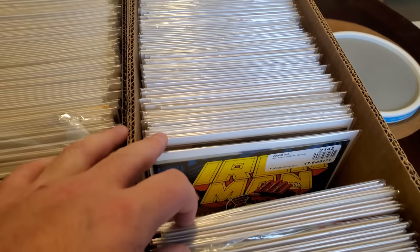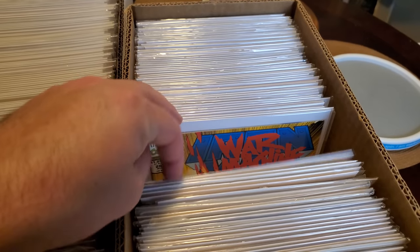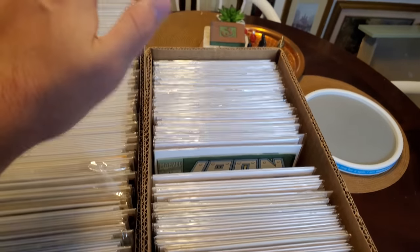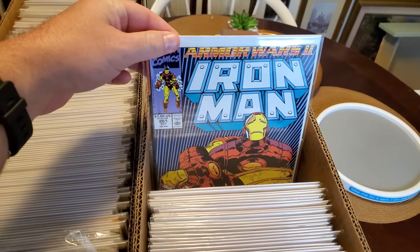By the way, I did just mention in a video that I was missing 282. Apparently, I just had it. I have no memory of getting that book, but there it was. I hadn't updated my spreadsheet to actually include it.